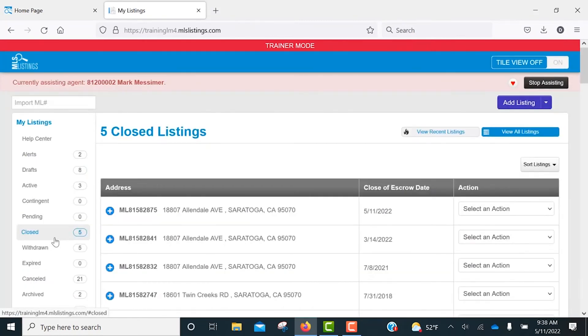Now that your listing is marked Sold, you do lose access to make any further changes. However, you do have the ability to hide photos from being displayed on public sites.